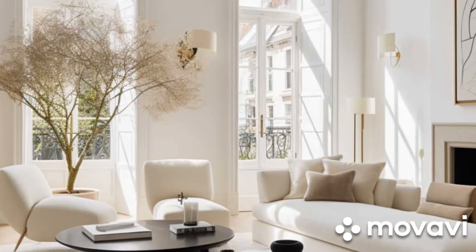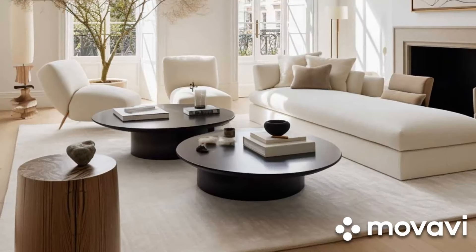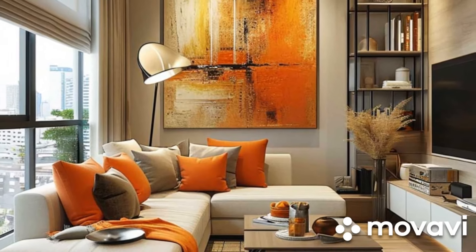Opt for light and bright colors to make your small living room feel more spacious. Lights, pastels, and soft neutrals can reflect light and make the room appear airy. You can also use mirrors strategically to bounce light around the room and create the illusion of depth.